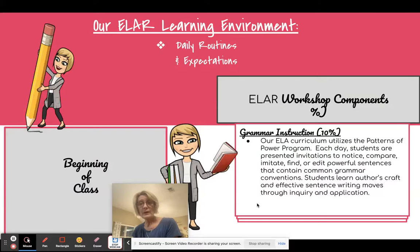Our grammar instruction utilizes the Patterns of Power. Every day students will first notice something about a sentence, then compare one sentence structure to another to see how they're alike and different. They will imitate — meaning they take the pattern of the sentence and create their very own sentence using the elements but their own words. They will edit and find different sentences with the same pattern. It's a heuristic, hands-on way for kids to understand sentence structure, and their sentences really sound like published authors.